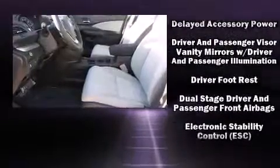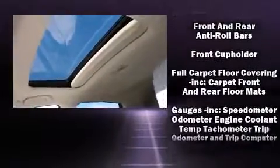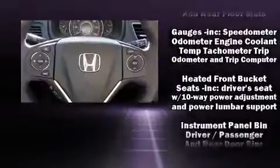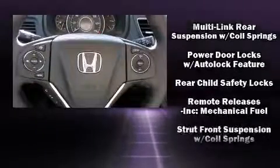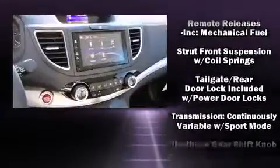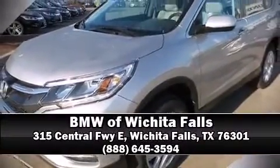Safety features include head curtain airbags, traction control, ignition disabling, and four-wheel disc brakes with ABS. Brake assist technology provides extra pressure when applying the brakes. Our sales reps are extremely helpful and knowledgeable. Call now to schedule a test drive.